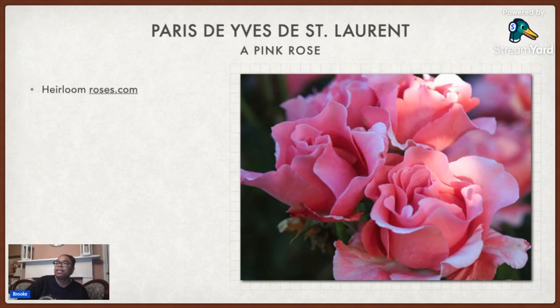Then I got Paris de Yves Saint Laurent. I can't wait to see this one. It's a nice pink — it's got that kind of ruffly look. I don't have anything like that in my garden.